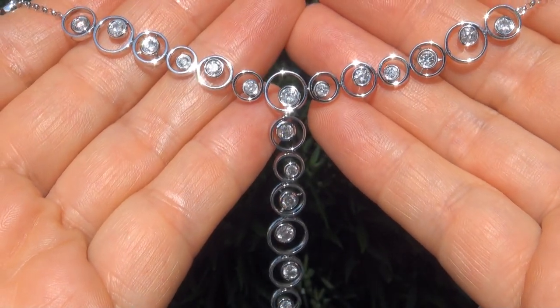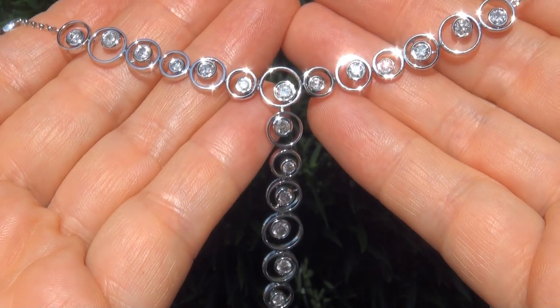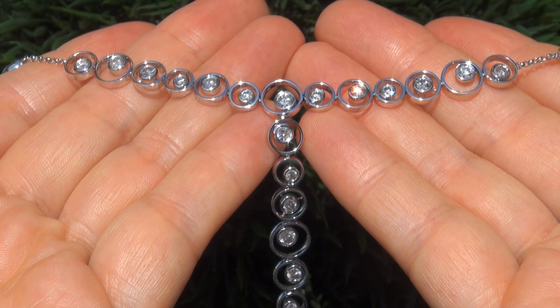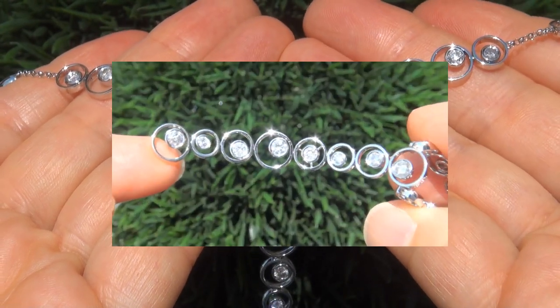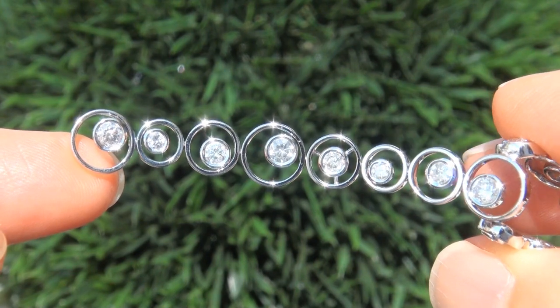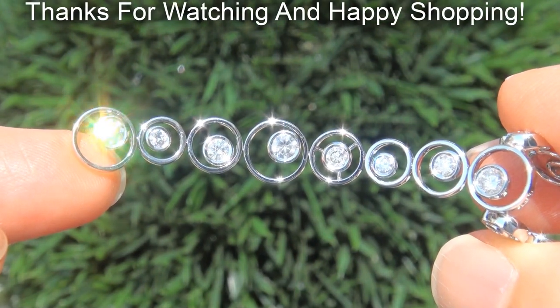Certified Jewelry offers white glove service which includes free same-day FedEx shipping. We are so confident that you'll be completely delighted with your purchase that we insist on paying for the return shipping if you choose to send it back. Thanks for watching and happy shopping.